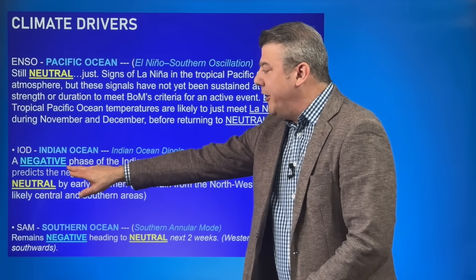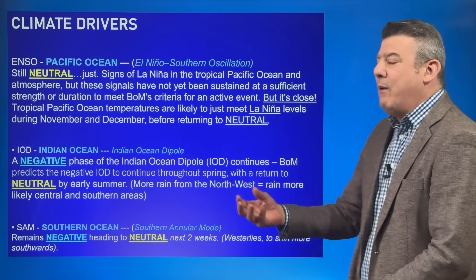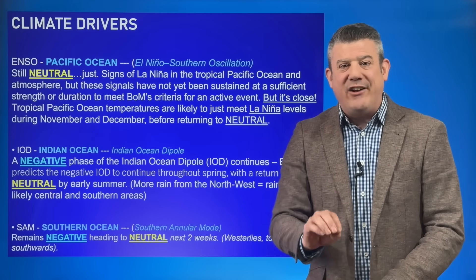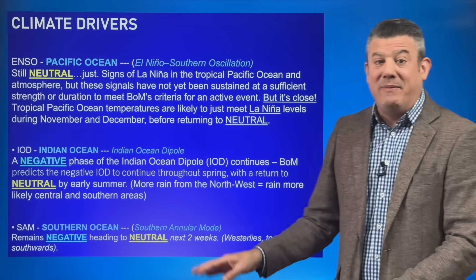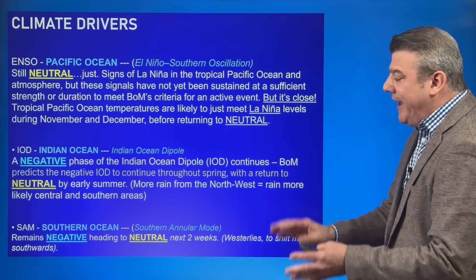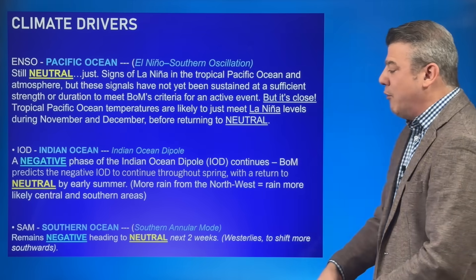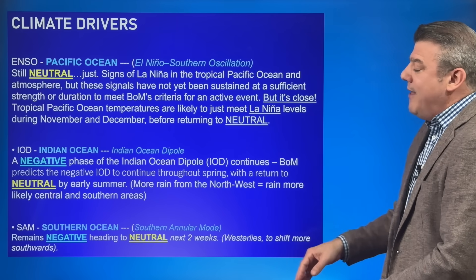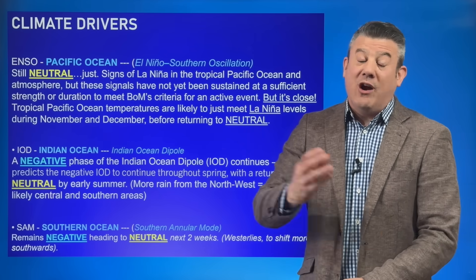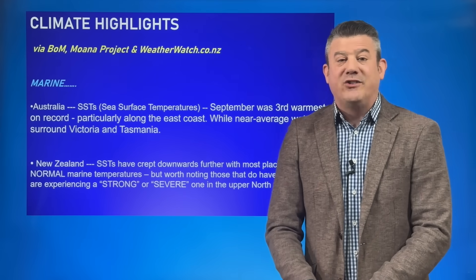Moving to the Indian Ocean: we've got a negative phase of the Indian Ocean Dipole continuing, and what that does is encourage more wet weather in from the northwest, seeing thunderstorms in the northwest corner of Australia, central areas, and dropping down to the south — exactly what we've been seeing over the last couple of weeks. Then for the southern annular mode, or SAM: it's negative at the moment, which is why it's quite stormy and why both New Zealand and southern parts of Australia have had those gale-force winds. But it's expected to return to neutral, which means all that windy weather drops further south, though we've still got some big lows to deal with for southern Australia.